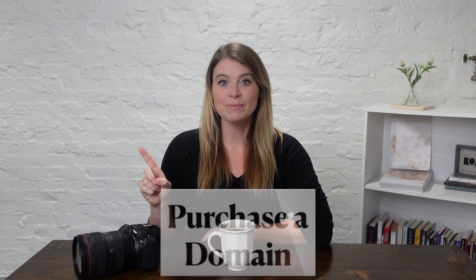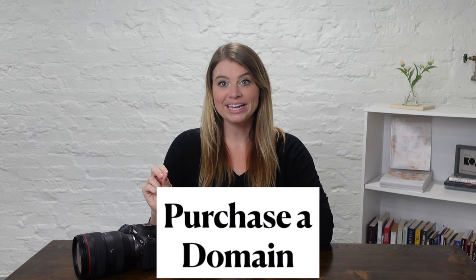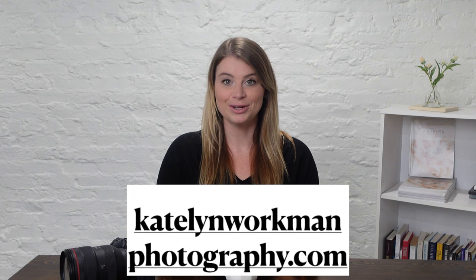The first tip is to start by purchasing a domain. Buying a domain is basically like purchasing the website's name. For example, I own the domain CaitlinWorkmanPhotography.com and no one else can own that same name. Purchasing a domain is usually very affordable. Knowing the difference between a domain and your hosting site and all the things is honestly so confusing, but just know you need to start here. I started with Bluehost and had a terrible experience. Some great options are GoDaddy and Google Domains.